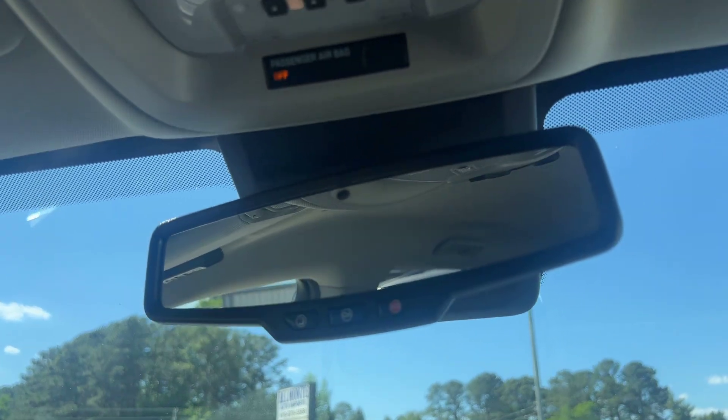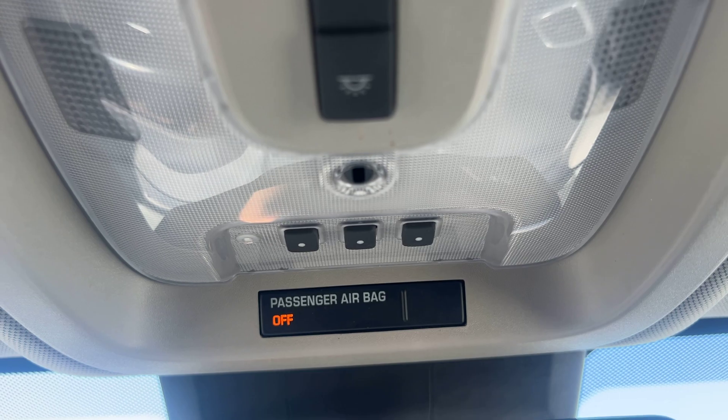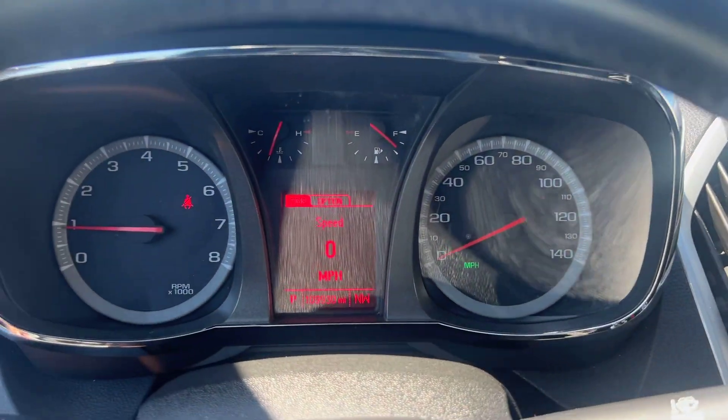We'll pop open this glove box — we've got your owner's manuals in there, freshly inspected too. Got your auto-dimming rear mirror up top with three buttons there for your HomeLink garage. And I believe that's about it for in here, so let's go ahead and jump out and take a spin around the rest of the vehicle.